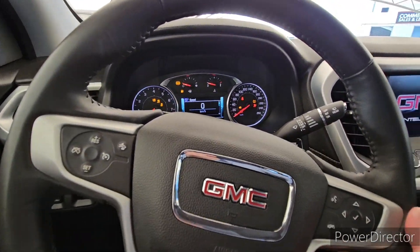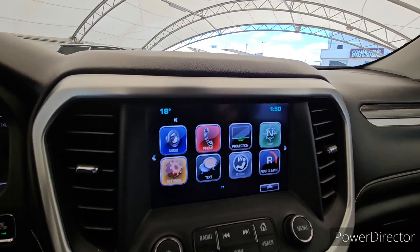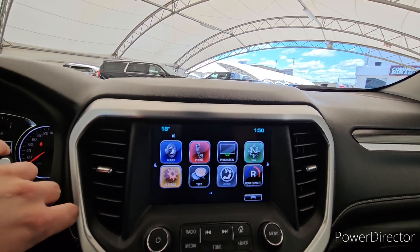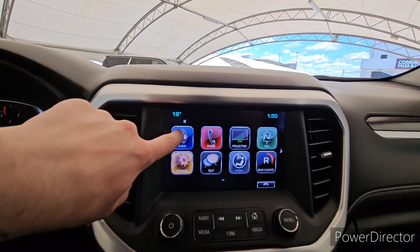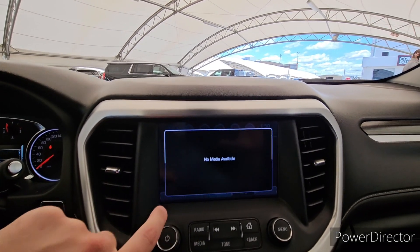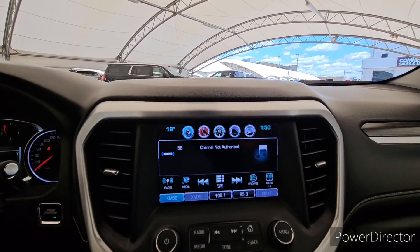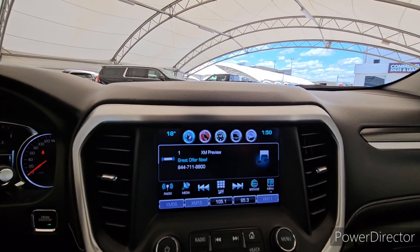I'm going to get her started up. We've got the screen in the middle here for all of your media and navigation. You do have phone projection and the navigation built in. Audio, obviously — we've got radio, Bluetooth for your phone, and Sirius XM built directly in. So it's got all the nice amenities there.